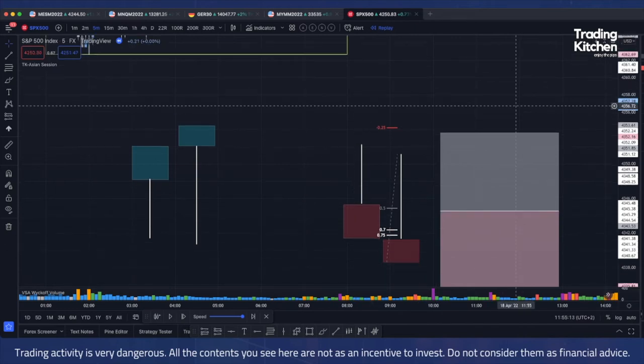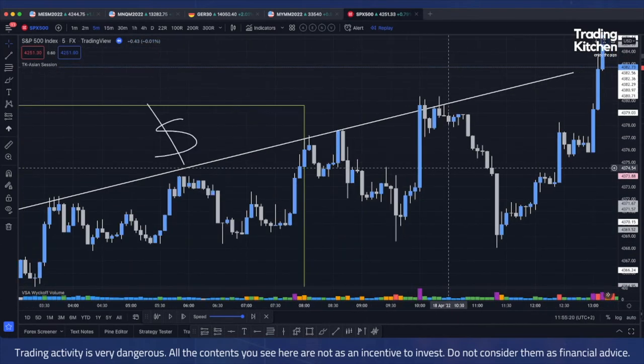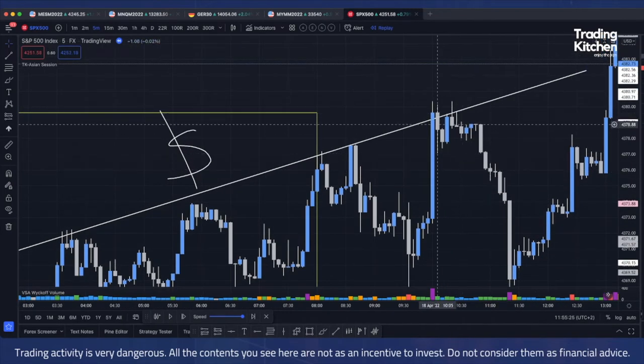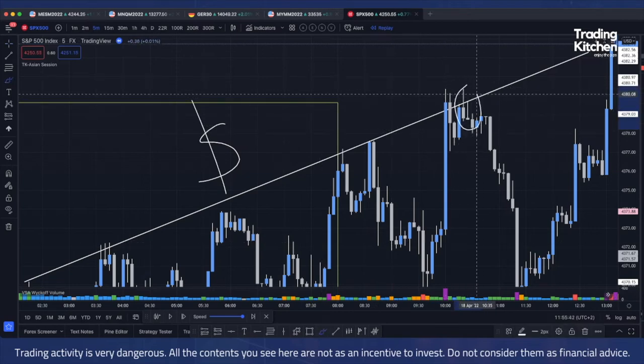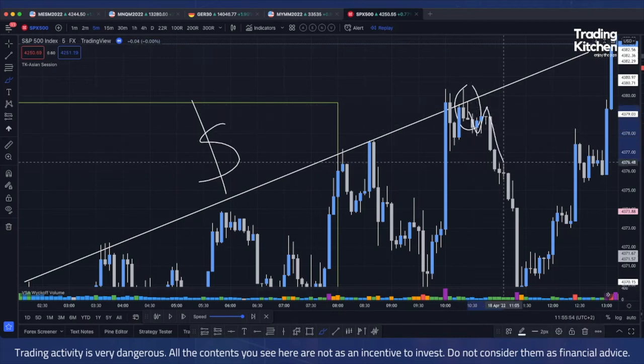And the pattern is right here. The bodies of the candles change, but what's important is that the tail of the second candle must eat the body of the previous candle. This is my trigger. You now have two choices: wait for a retest, or enter on the breakout directly, like this.